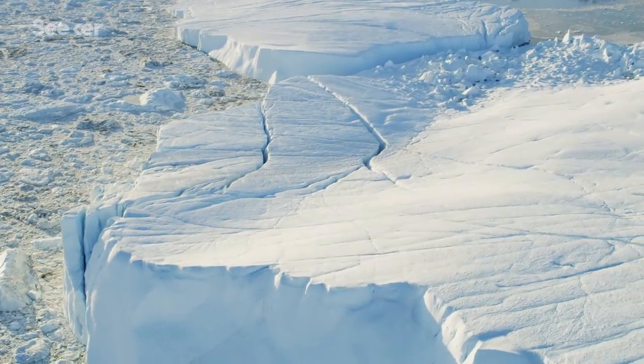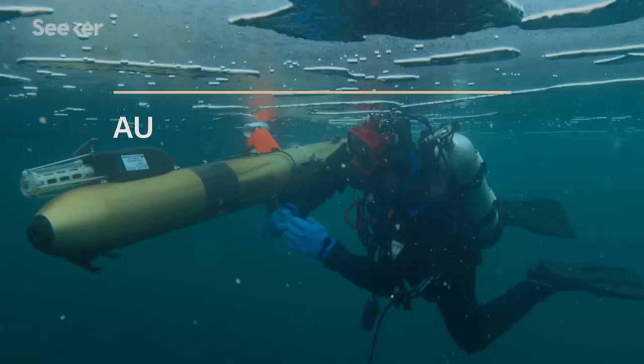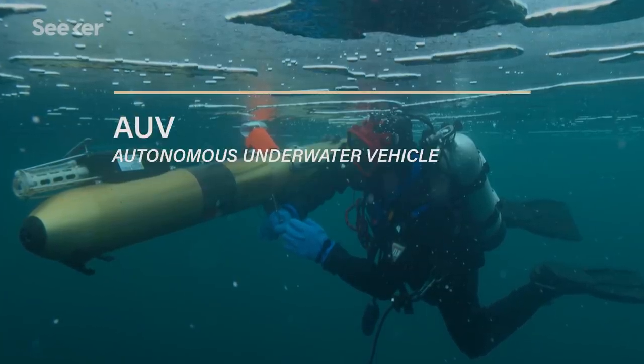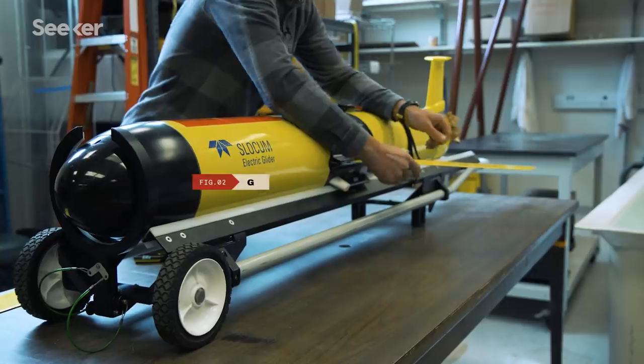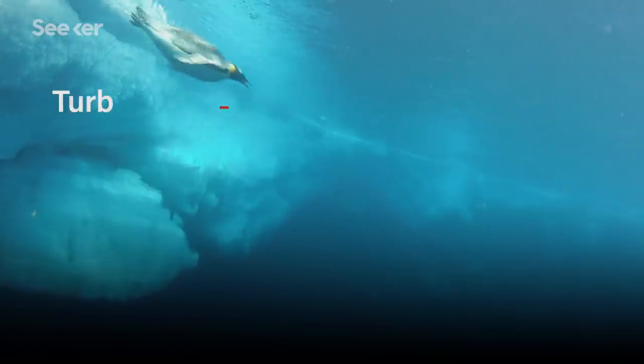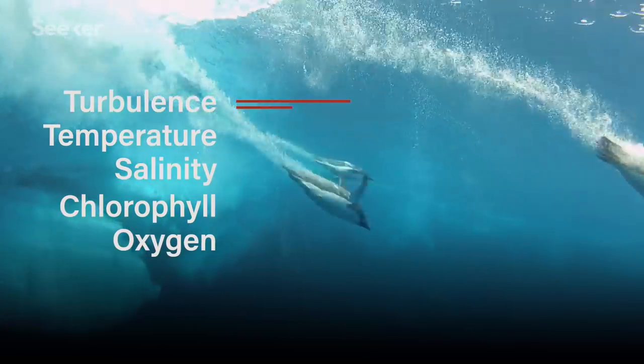To get a 3D picture of an ecosystem, Alex builds tools including autonomous underwater vehicles, or AUVs, with sonar to make bathymetric maps. He then uses gliders to sample the water column, providing him with turbulence, temperature, salinity, chlorophyll, and oxygen data.